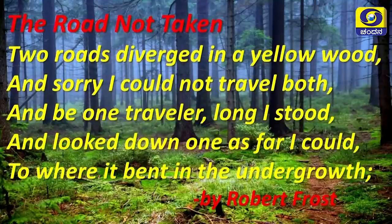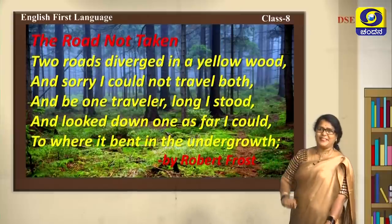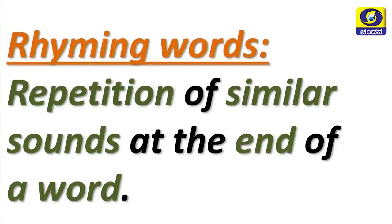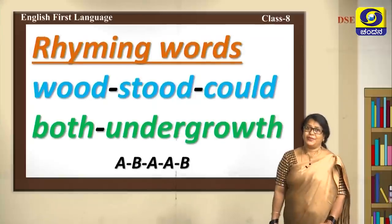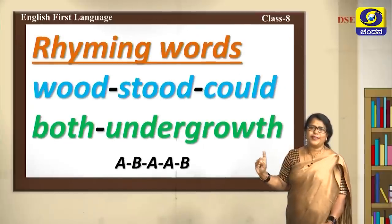'The Road Not Taken' by Robert Frost: 'Two roads diverged in a yellow wood, and sorry I could not travel both and be one traveller, long I stood and looked down one as far as I could to where it bent in the undergrowth.' Let's find the rhyming words. Rhyming words are repetition of similar sounds at the end of a word. The rhyming words here are: would, stood, could, and both/undergrowth.